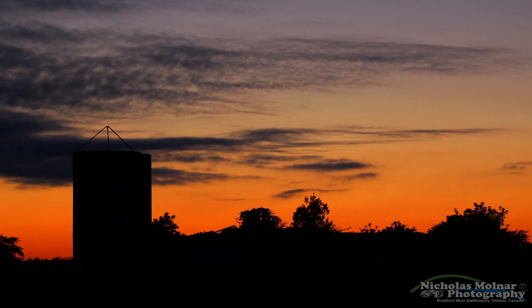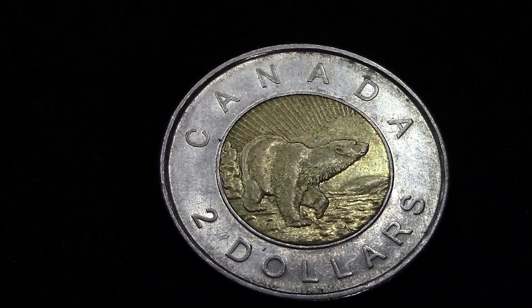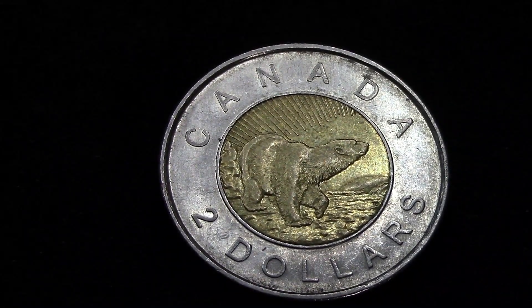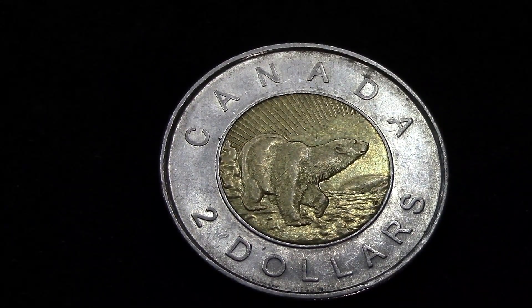On today's coin video, I want to share with you this 1996-2006 Canadian $2.00 Churchill Polar Bear 10th Anniversary Toonie. This coin was produced to celebrate the 10th anniversary of its introduction as the $2.00 circulated coin.